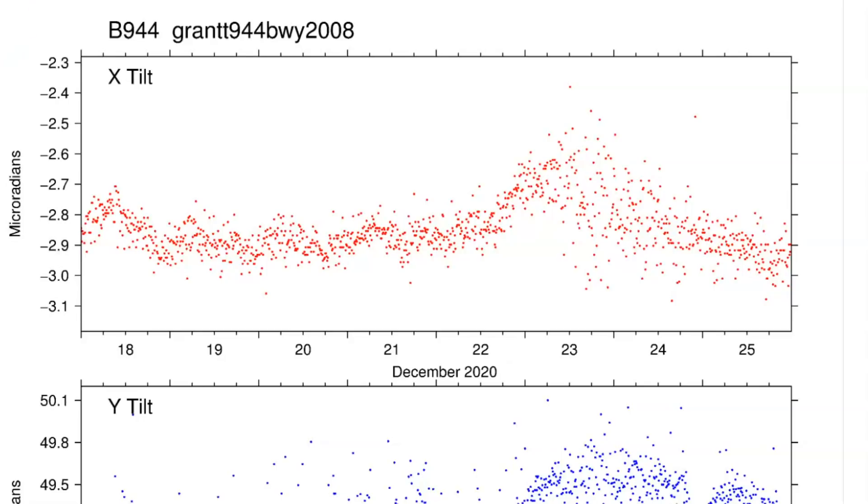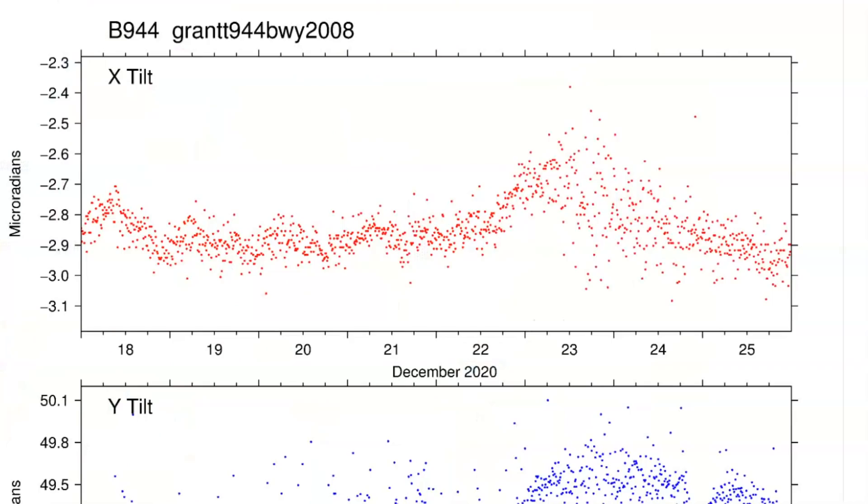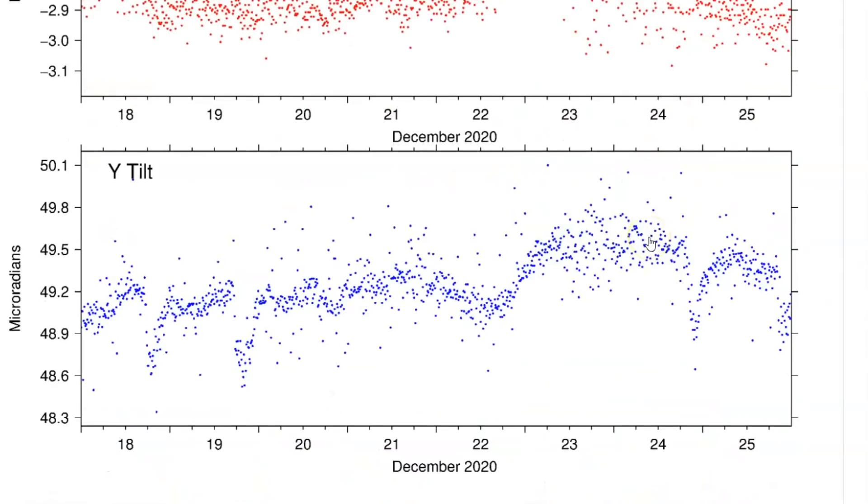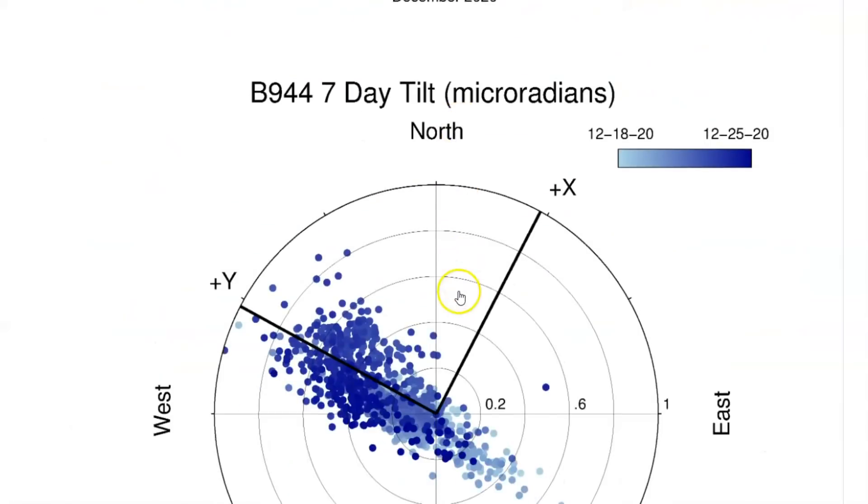Well, it's hard to do when they're shut down. This here is the borehole for Grant. It's a very deep well under the ground. Grant is kind of southwest along Yellowstone Lake. Again, lots of dots means lots of shaking for the last week, and I've talked about Grant.